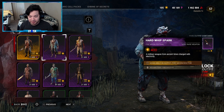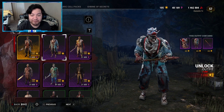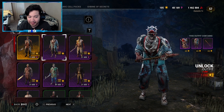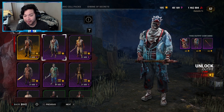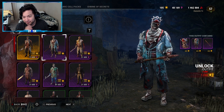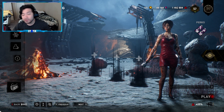I really do enjoy this outfit for the Doctor, but it's probably not going to be an immediate cop for me — I'll sit on it. It's not one of those outfits that made me go 'oh my god, I have to have this,' so I'll decide later. But there you have it — the Fire Moon Festival collection in Dead by Daylight.